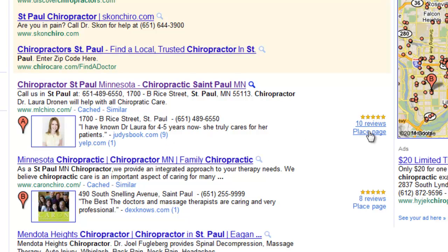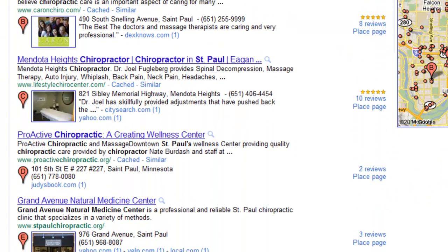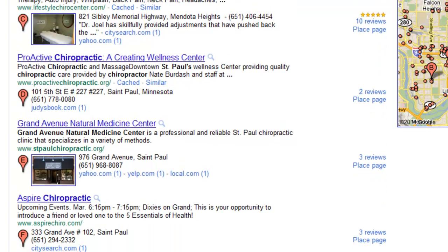you can see right here Google saying there's 10 reviews — 9 of them have come from Judy's Book and one has come from Yelp. Dex, CitySearch, Yahoo, and as you go down you can see Judy's Book again, Yahoo, Yelp, local.com, CitySearch, Yelp.